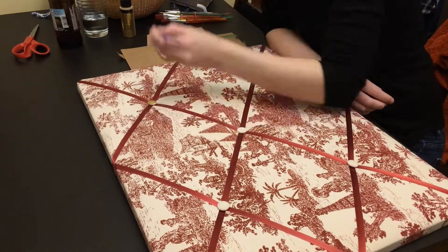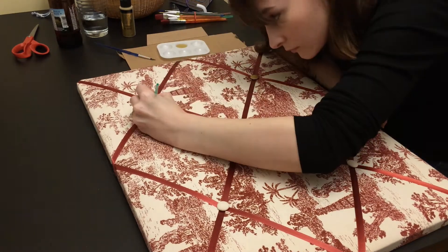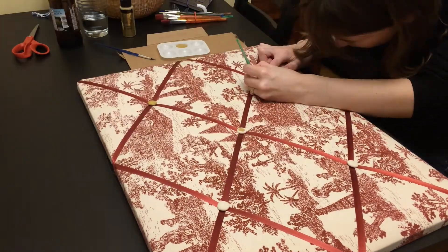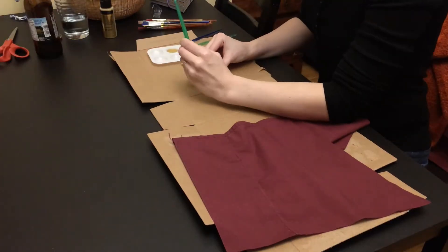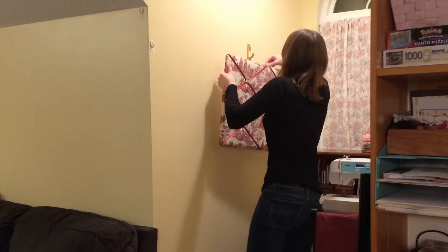I decided to paint all of the little buttons on it gold, which is about as tedious as it sounds, but it looked so much better. Details are everything, guys. I also decided last minute to paint the command hook gold as well. Probably should have done a coat of acrylic gesso first, but whatever.